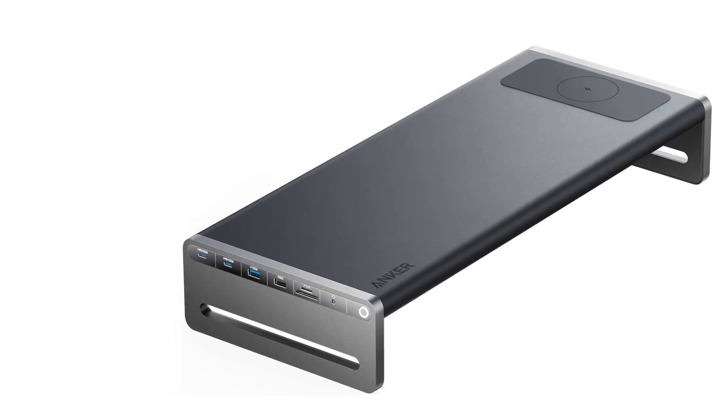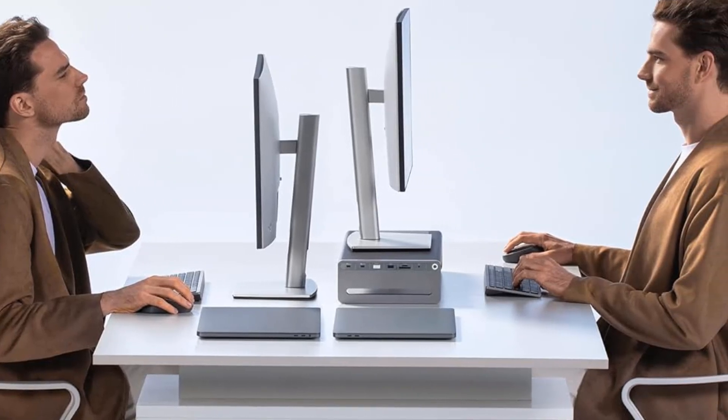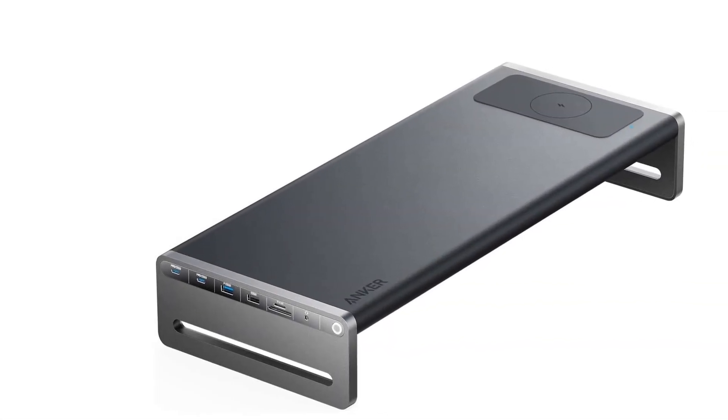Besides improving your posture by elevating your display, the stand offers built-in cable management to reduce desk clutter. It's also a Qi wireless charging station that delivers up to 10W to a Samsung smartphone or 7.5W to an iPhone.